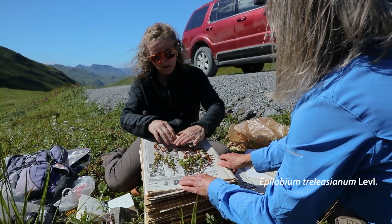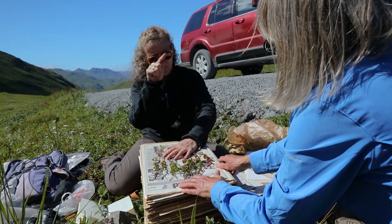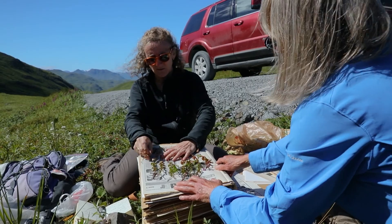They all have a curled embryo. When you ever eat quinoa, remember how it's a little curled — looks funny. Everything in that family has a curled embryo.